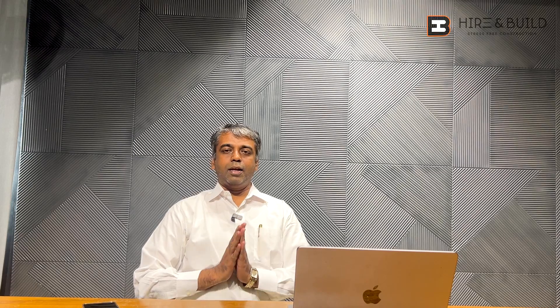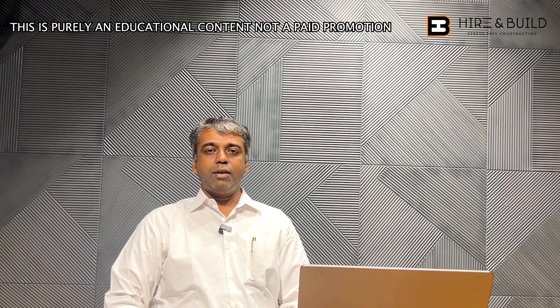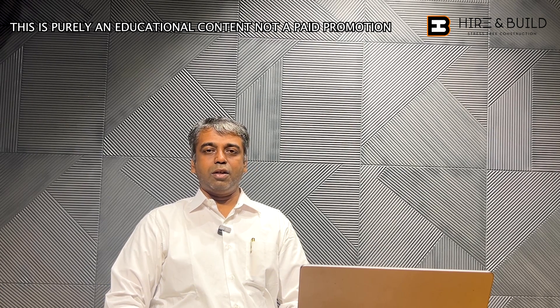Hello everyone, my name is Mohaydi Nandul Khadhar. I am from Swans Enterprises, a solar company MD. We are industries, commercial, solar EPC providers, sir.